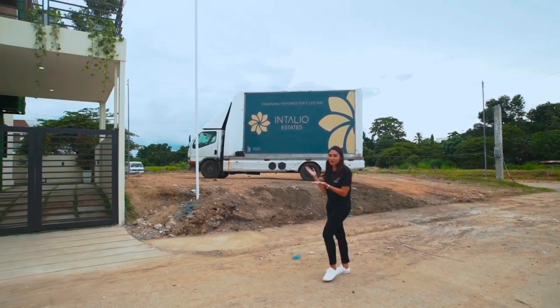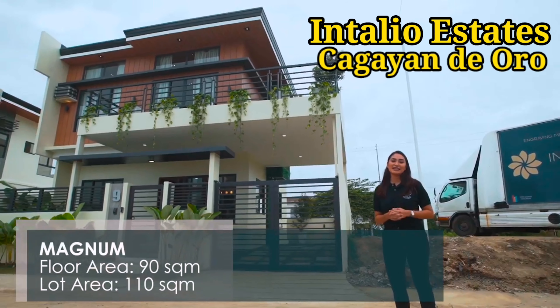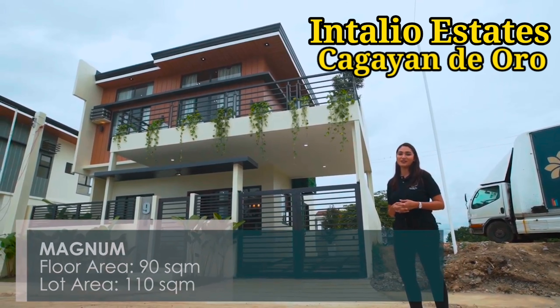Let me take you on a tour of our biggest house model here at Intaglio Estates. This is the Magnum — a 90 square meter house on a 110 square meter lot.